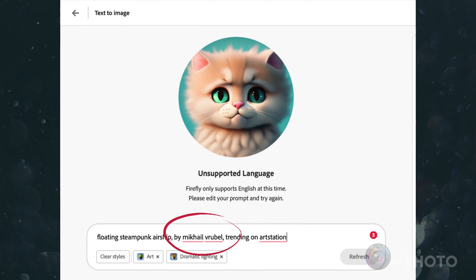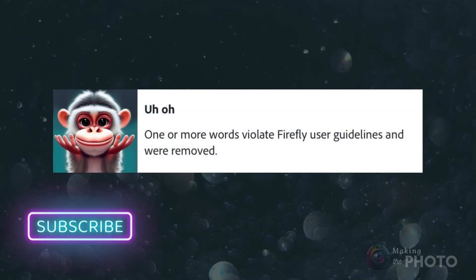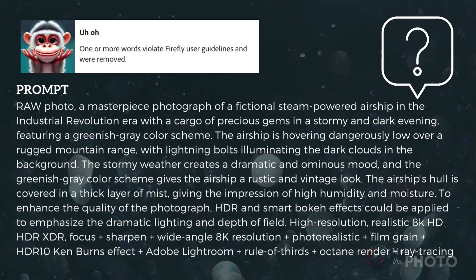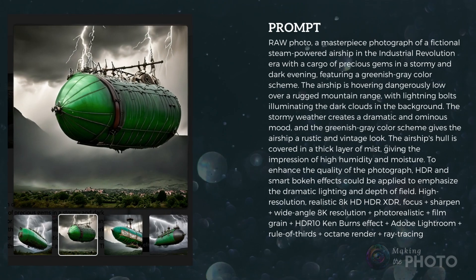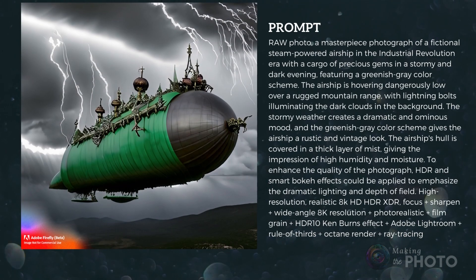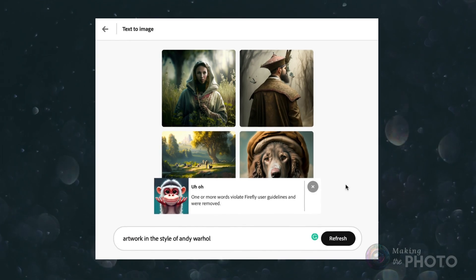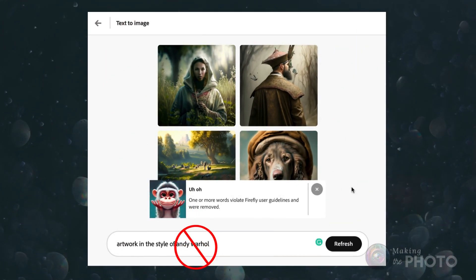Inevitably, I hit the content blockers — and surprisingly, before I even started testing for them. The first time I got an uh-oh, I was running a long prompt that seemed fine; I'd run it through other AI image generators including Midjourney. Adobe doesn't tell you what's wrong, just that some words were removed, and Firefly goes on to generate the image without the banned words. Adobe's banned words include artists' names, but the policy seems inconsistent — some artists, like Van Gogh, were fine, and even Greg Bratowski's name didn't set off a flag.